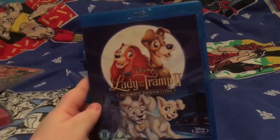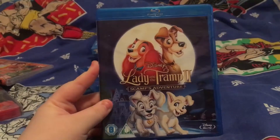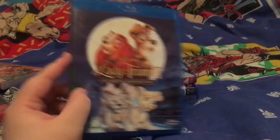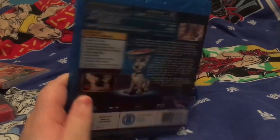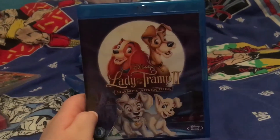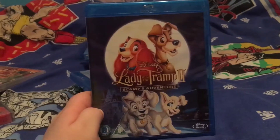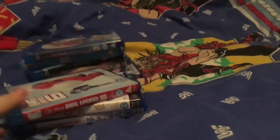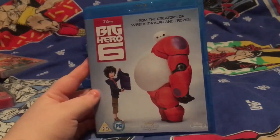Second, we have Lady and the Tramp 2. I don't own the first one but it's one I'm obviously going to want, and I like completing collections, so I'll probably just get it. This is Scamp's Adventure and it's a good one — I don't think it's as good as the original, but it is a good follow-on story.